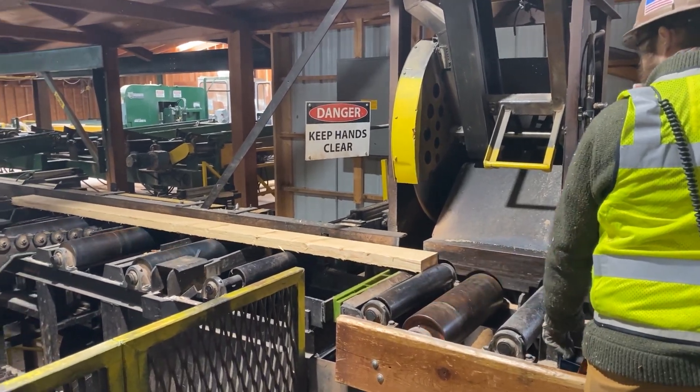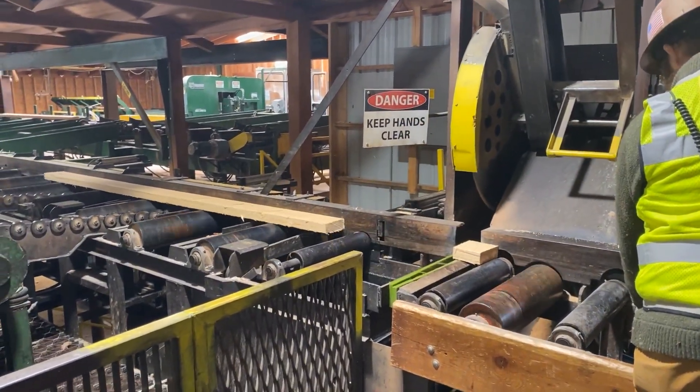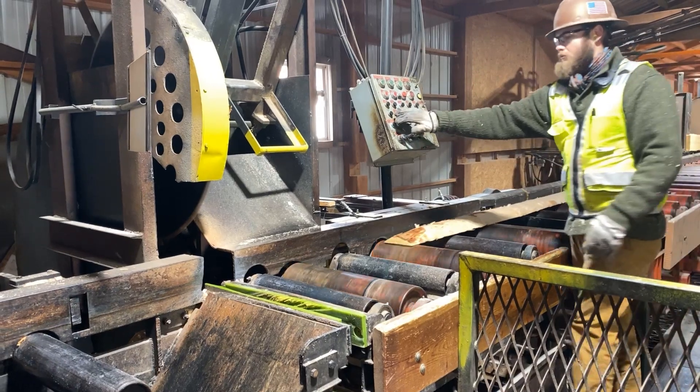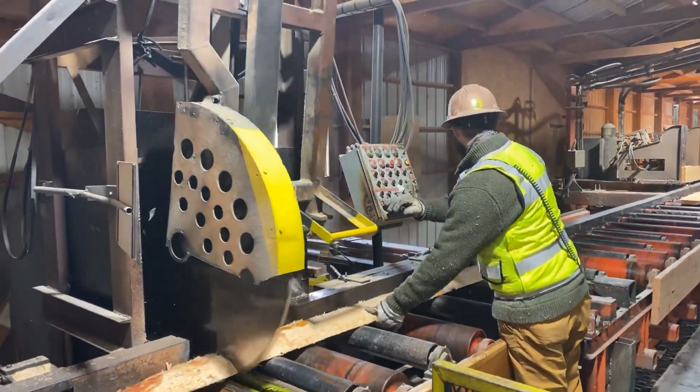The second thing we're going to do is replace the most problematic and dangerous spot in our mill, and that's our tail sawyer position. Currently, the tail sawyer has to trim every board at the head and the tail as it comes by. To make that more efficient, we're going to install an inline trimmer at the end of the mill.